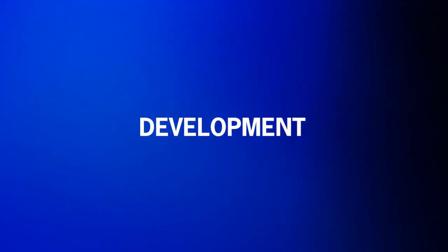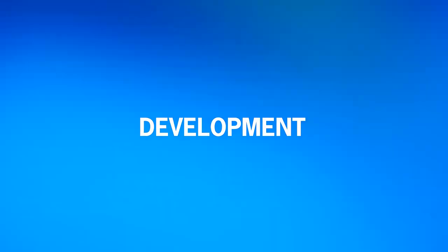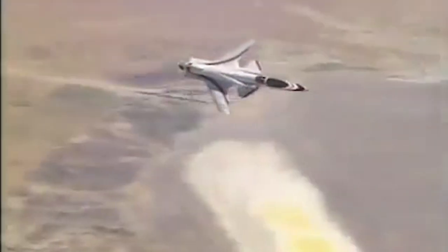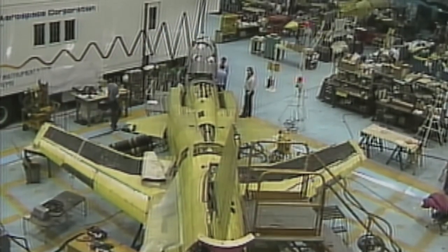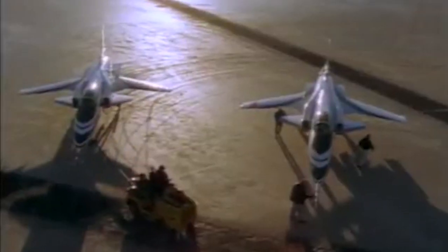The X-29 project started at the height of the Cold War and involved a collaboration between NASA, the US Air Force, and DARPA, the Defense Advanced Research Projects Agency. The aircraft company Grumman was tasked with creating this ultimate fighter aircraft. In 1981, DARPA awarded a fixed-price contract to Grumman, and they constructed two planes as part of the deal.